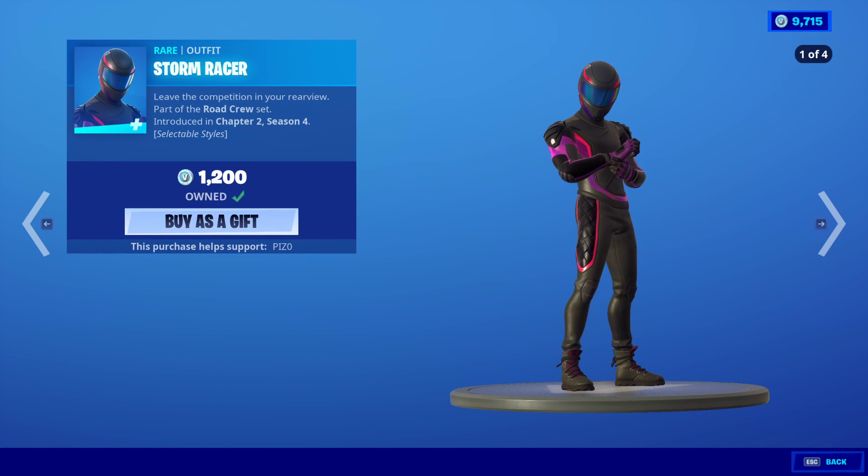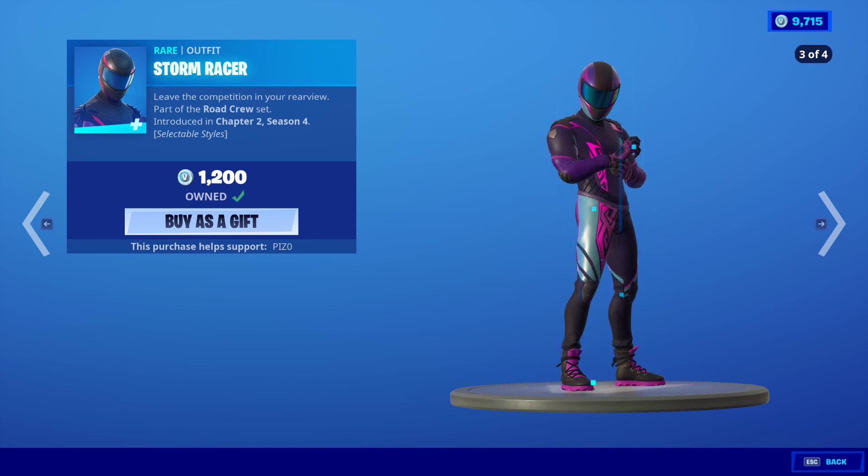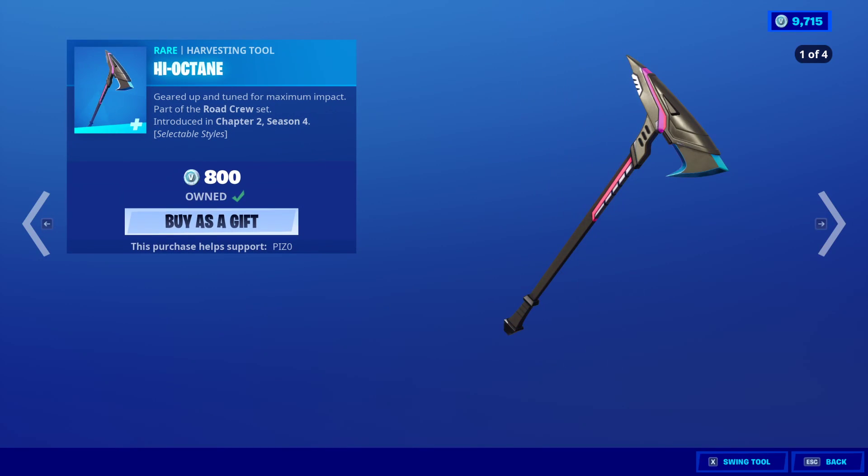Storm Racer is still here. I'm just going to go through the edit styles on him because they're pretty much the same on the female. It does not come with the Back Bling, by the way. The High Octane — they have four edit styles as well. Looks pretty nice, honestly. I do really like it.